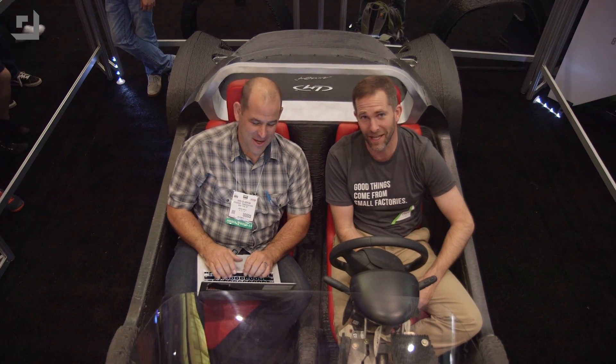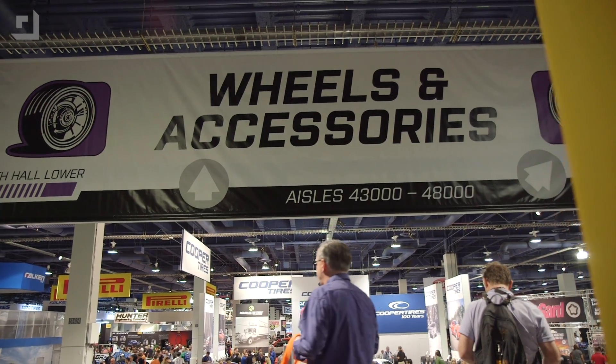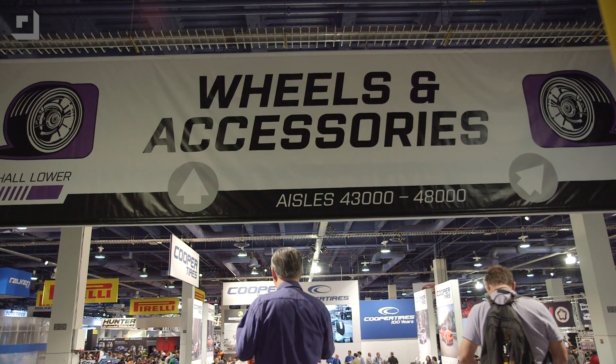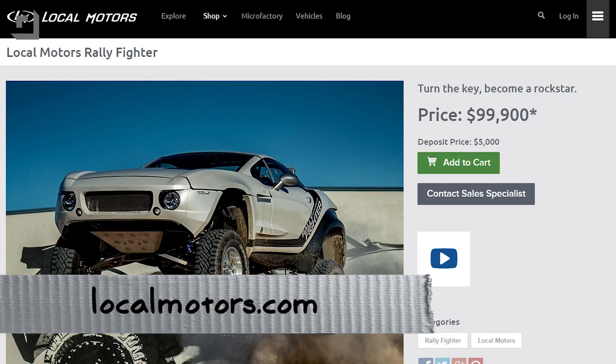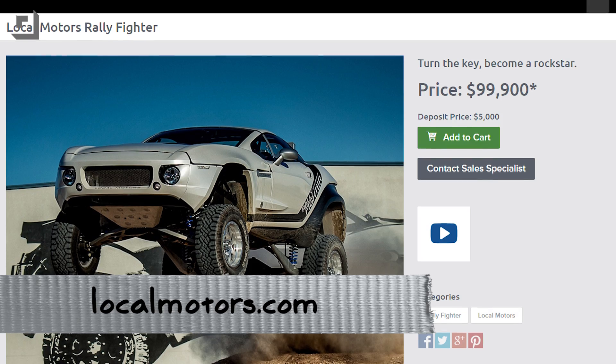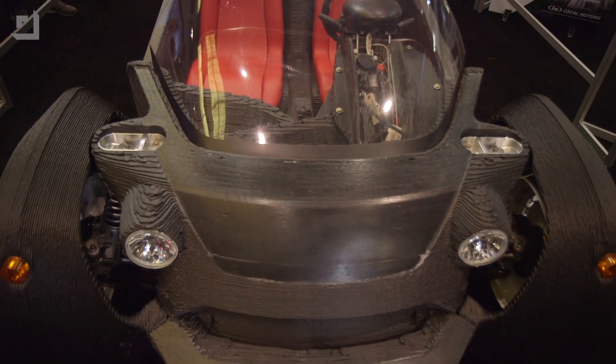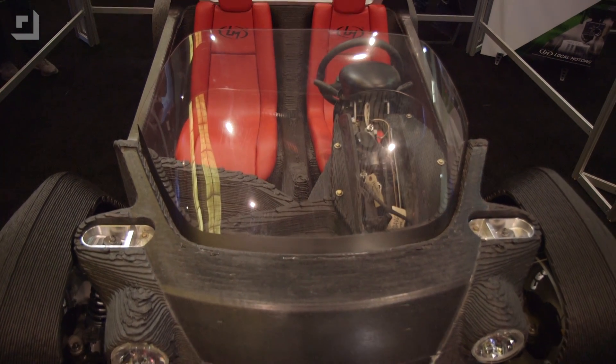3D printed cars — we did not expect to see this. SEMA 2014, big gathering of automotive specialty manufacturers. There's an entire floor full of wheels and tires. There's hot rod names you know, suspension names you know, and there's Local Motors. Local Motors made its bones with a crowd-sourced design called the Rally Fighter that you would build yourself — a badass off-road vehicle you could title locally in your state. And now they're saying the next evolution of design for automotive engineering is going to be 3D printed vehicles.